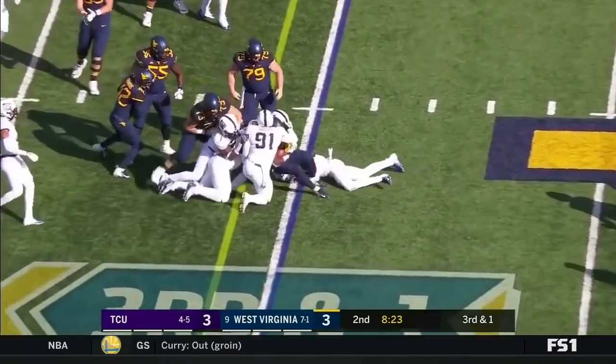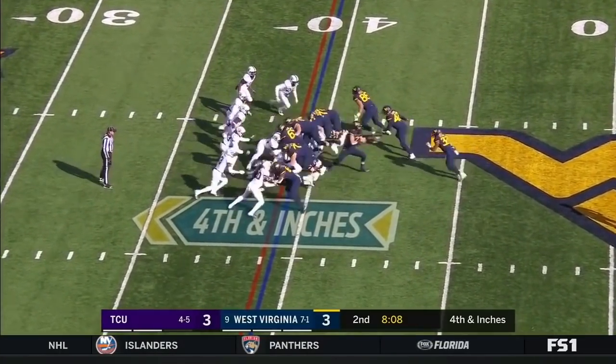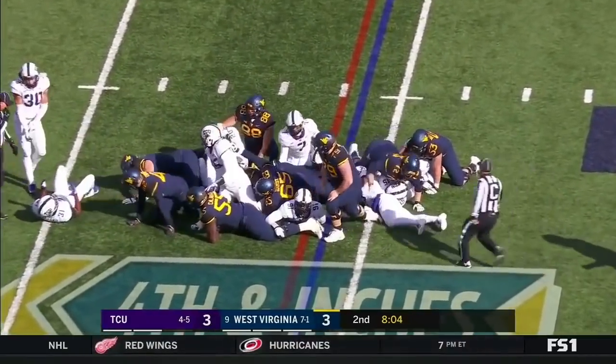Petaway. Let's see where forward progress is. Greer gives it to Petaway, and Petaway with a push — he'll get the first down.